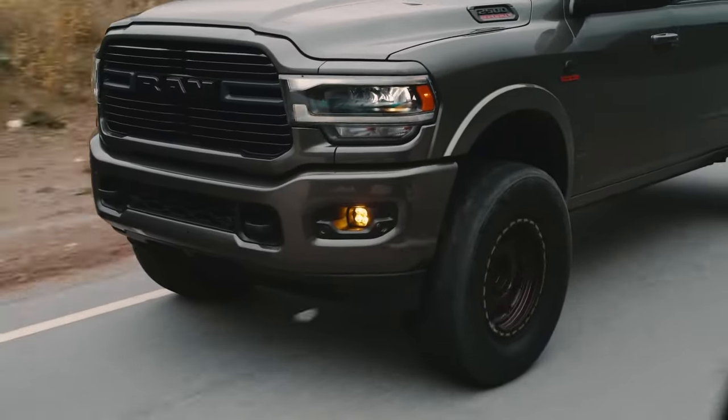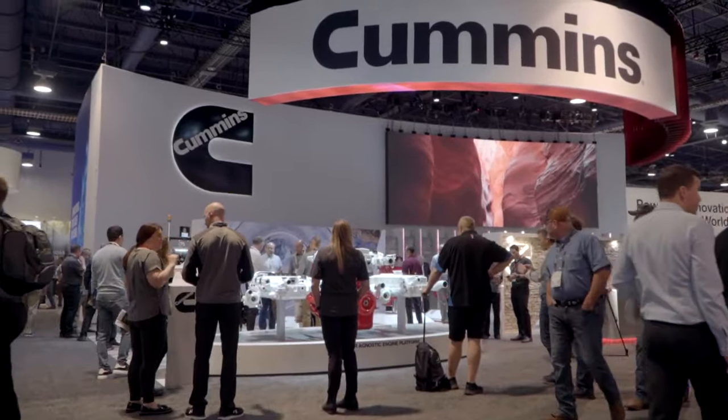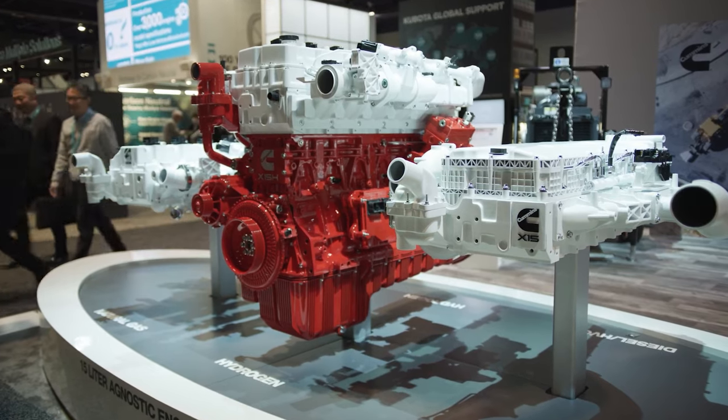RAM 2500 and 3500 were in need of a fresh play, and Cummins is ready to enter the big league with a whole new game plan: diesel-like performance in a gasoline package. The focus on tuning the new unit is all about performance.